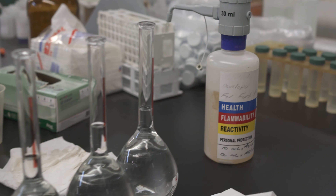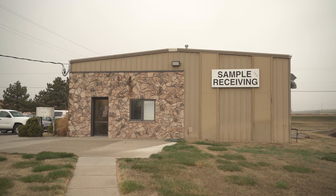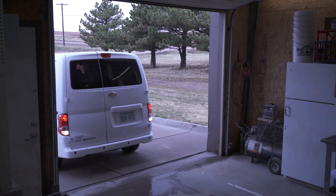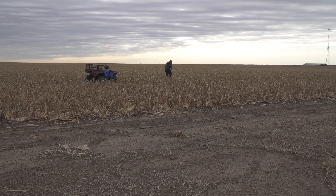Servitec technicians provide a variety of service and analysis options including soil, feed, water, wastewater, manure, plant, and fertilizer testing to suit the needs of each customer.